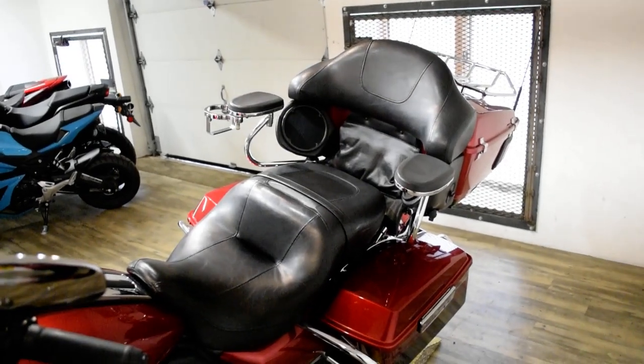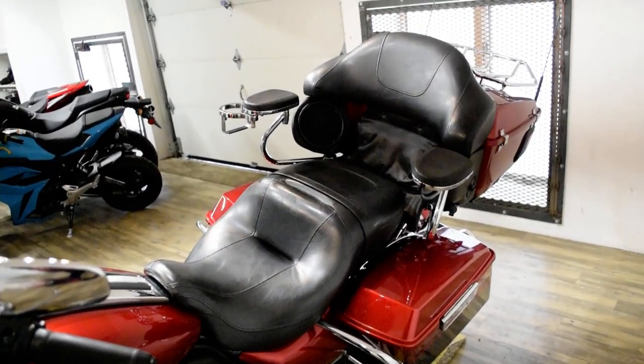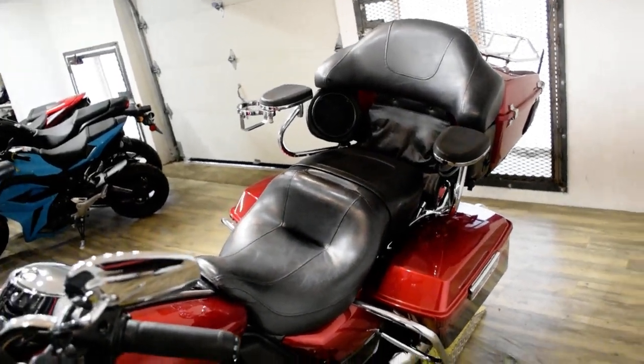This bike has been serviced and safety inspected and is ready for the road. It has a light bar kit, passenger armrest, a cup holder, a Reinhardt exhaust, and a luggage rack.